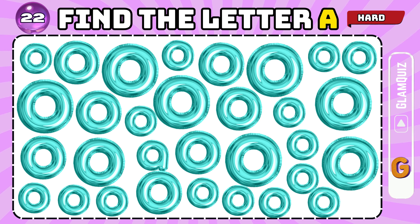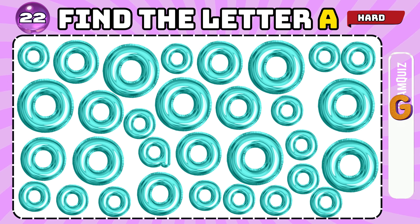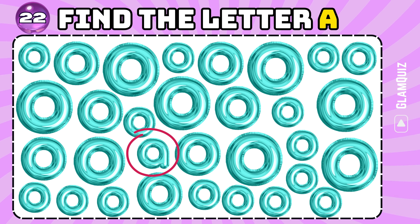Number 21. Number 22. Find the letter A. Fantastic job!